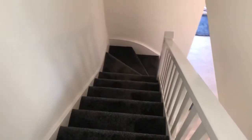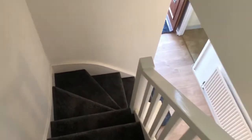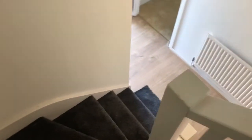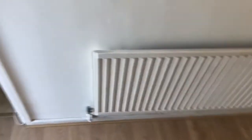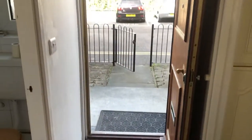Let's head on back down to get a feel of the layout. Here's your entrance.